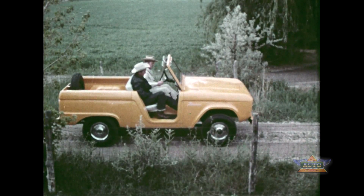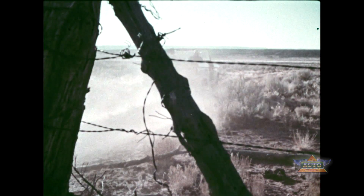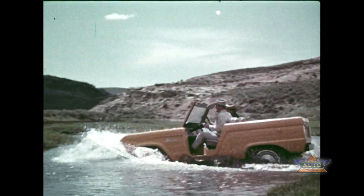The Bronco is more than just another new vehicle — it's an all-purpose utility car with four-wheel drive power and traction, built to go wherever there's a foothold.